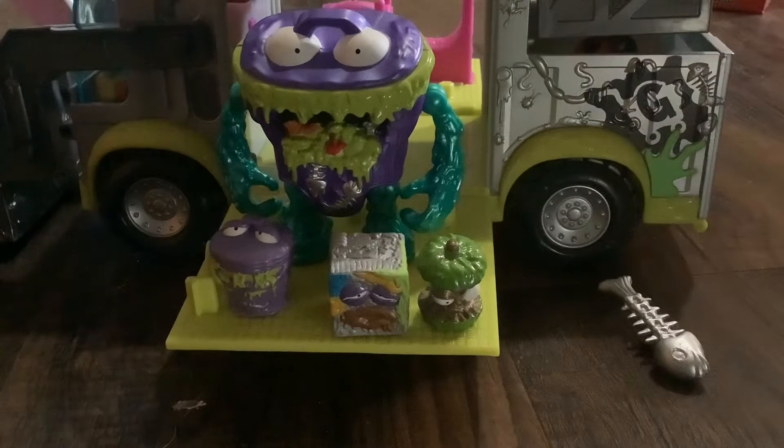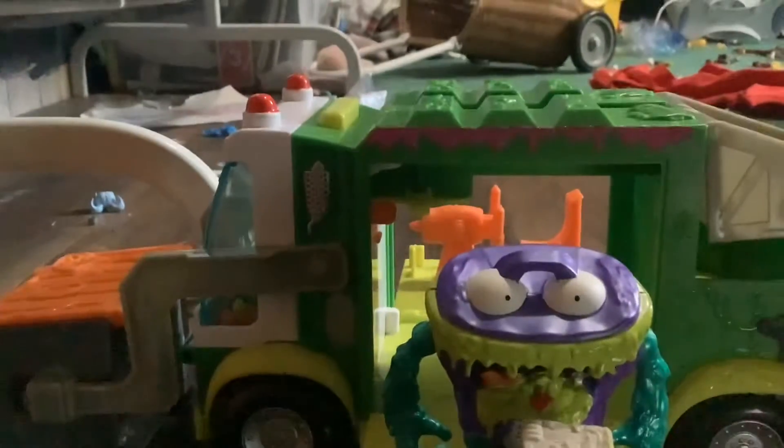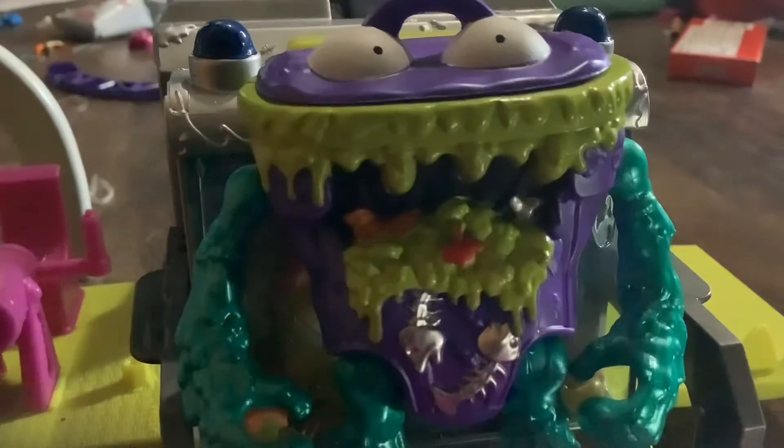I also have the normal version of them — the two guys. Let me show you. Those are them. I have the regular version of the garbage truck, and this is the regular version. You can see it's not as cool — it's got more green, and also that's red and that's blue.